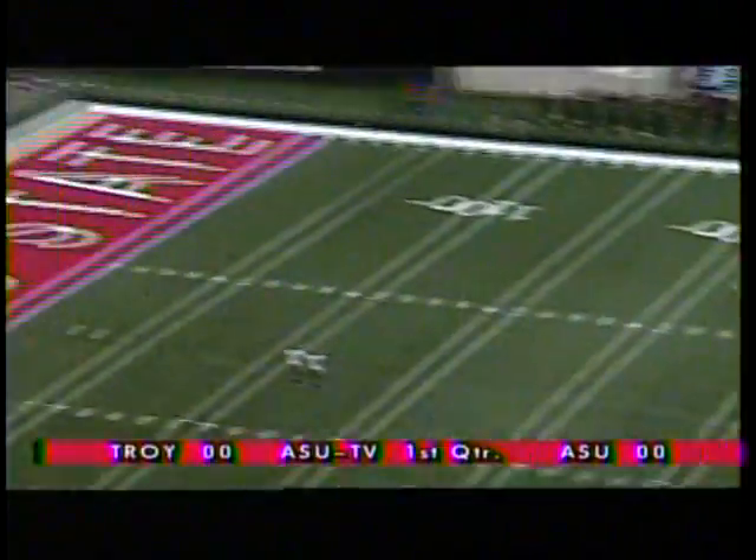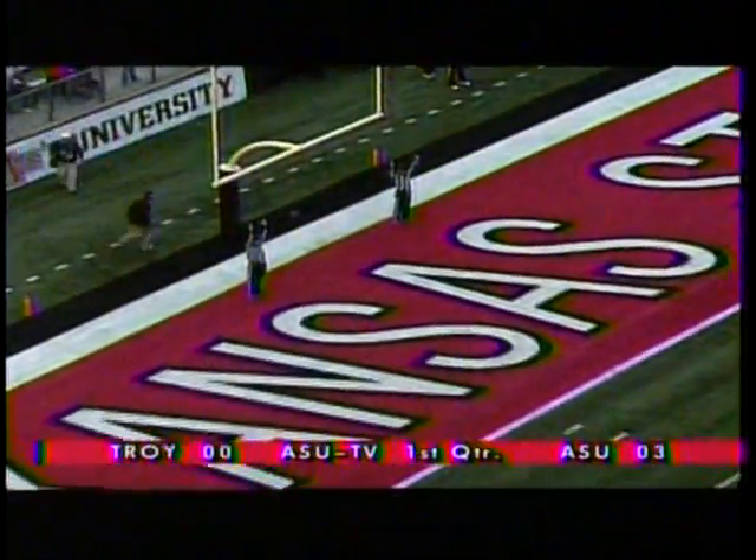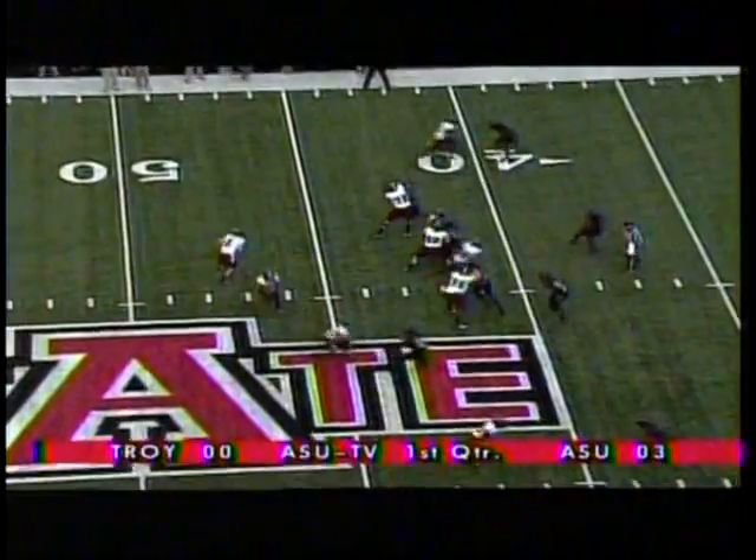Snap back, hold down. The kick is up — it is long enough, and it is straight through from 53 yards out. Bobby Zalett gives A-State the lead. Clock moving, 8:40 remaining in the opening quarter.